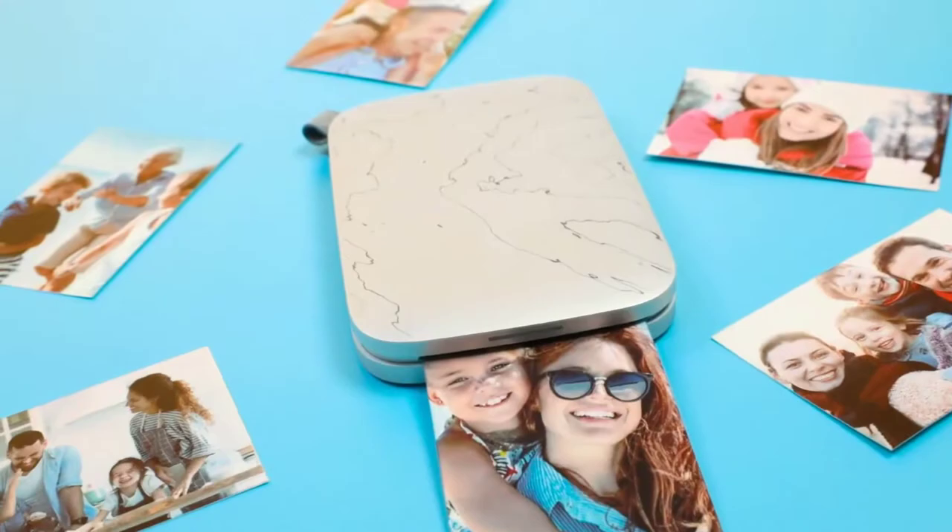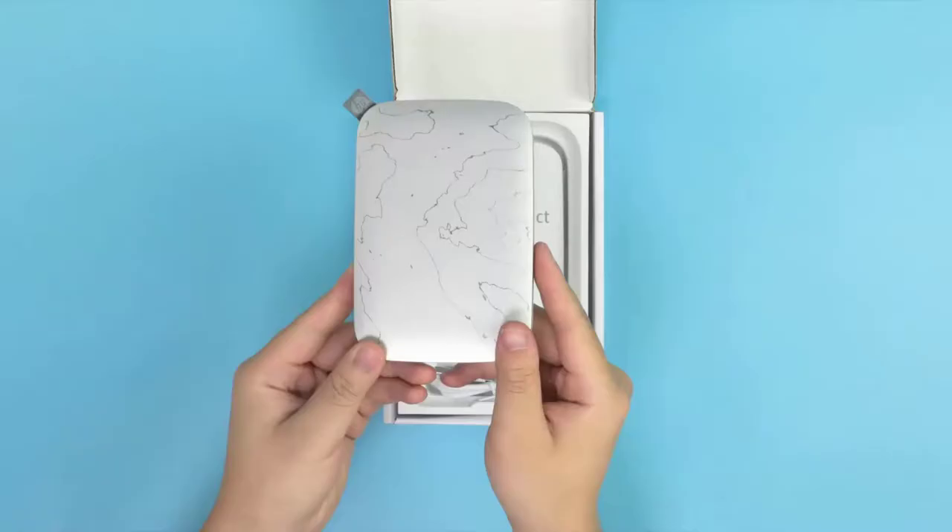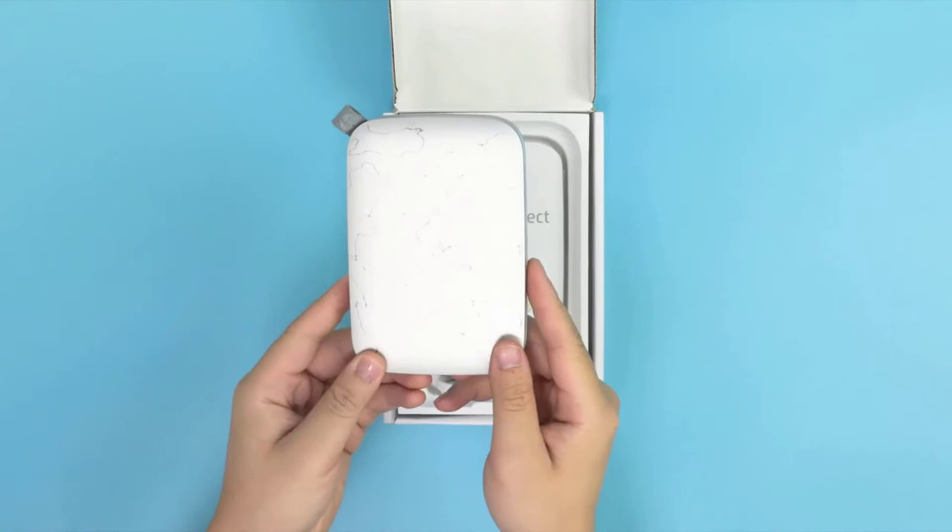Number 4: HP Sprocket Select Portable Photo Printer. The HP Sprocket Select is small enough that it can fit in your pocket. You can print photos from your phone or tablet via Bluetooth, directly from your online photo albums, or through your social media accounts. The print quality is very good, allowing you to print photos in just over a minute.